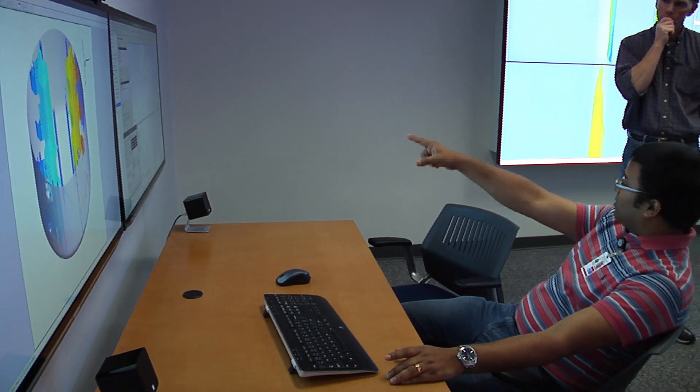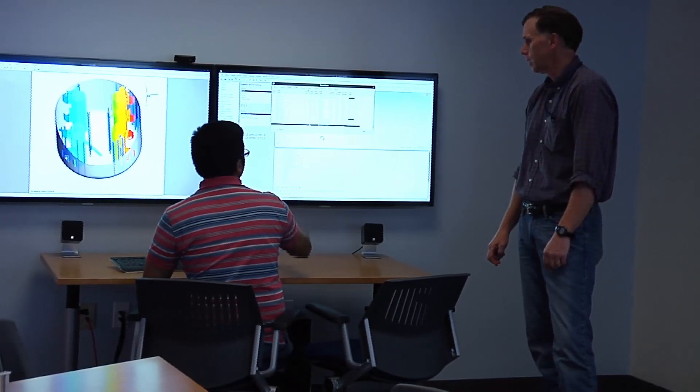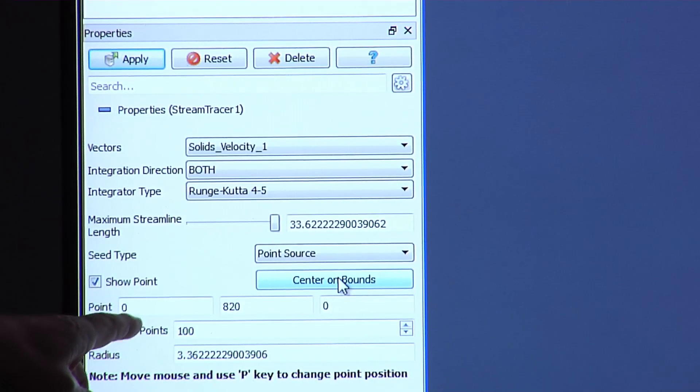A collaboration workstation is installed at each NETL RUA site that includes high-quality displays for group interaction and a more detailed exploration of simulation results.